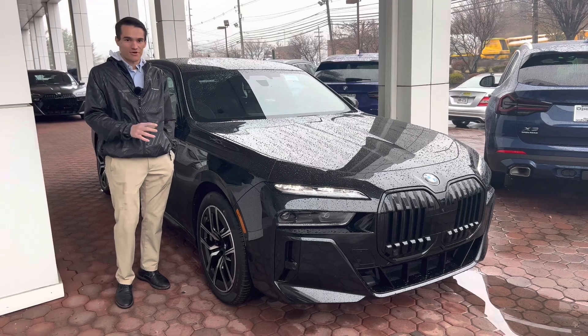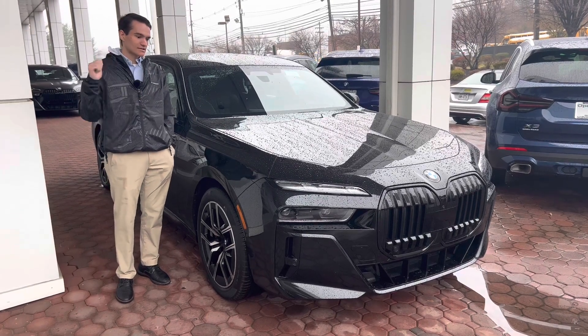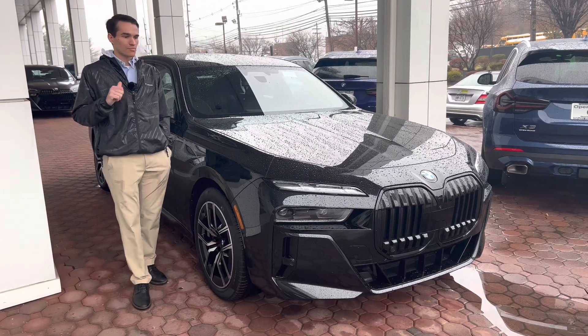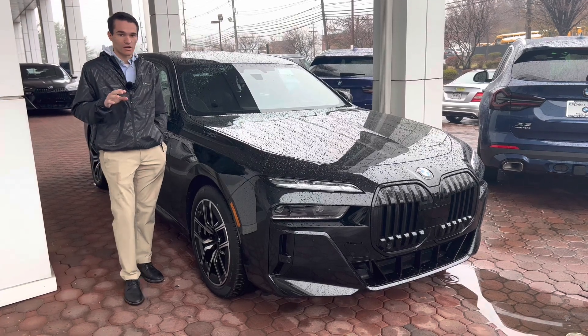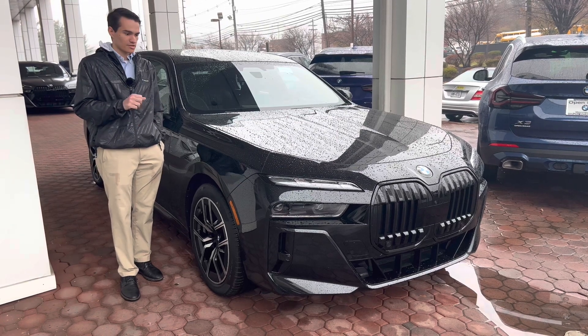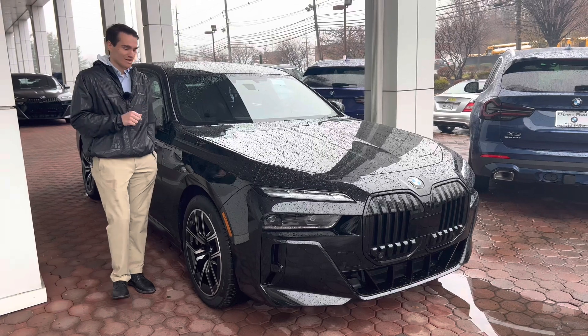Just driving it around the parking lot, you can tell it's a big, commanding-feeling car. It does have the integral active steering — the rear steering — which helps tremendously with around-town parking lot maneuverability. So it drives a little smaller as far as its maneuverability, but it is big. We're going to get in the back seat pretty soon, and you'll see how big it is back there as well.